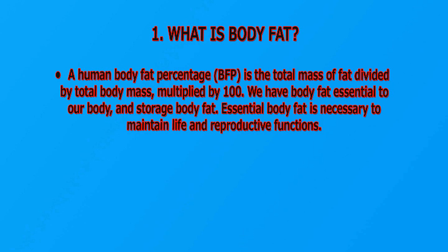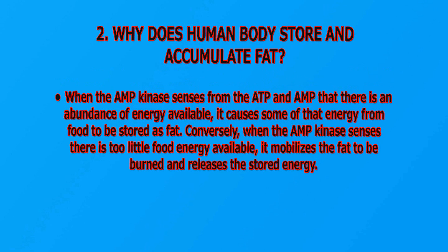What is body fat? A human body fat percentage, BFP, is the total mass of fat divided by total body mass, multiplied by 100. We have essential body fat and storage body fat. Essential body fat is necessary to maintain life and reproductive functions. Why does the human body store and accumulate fat? When AMPK senses from the ATP and AMP that there is an abundance of energy available, it causes some of that energy from food to be stored as fat.